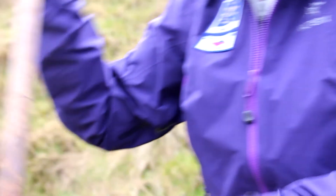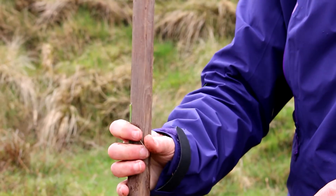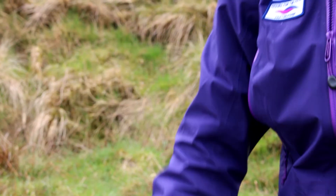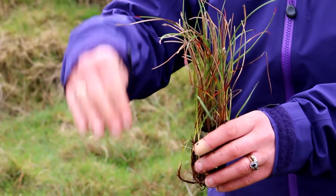We have a dibber that we use. The dibber is pushed in to 20 centimetres. The plants are pushed in by hand and they are firmed at the edges to stop them popping out.